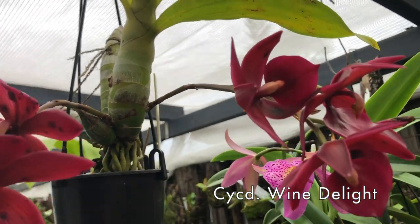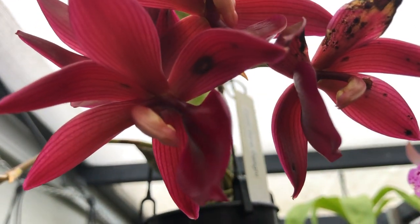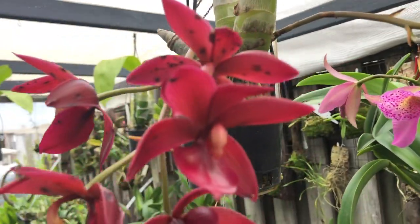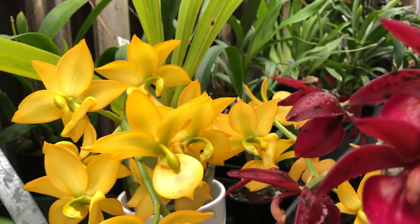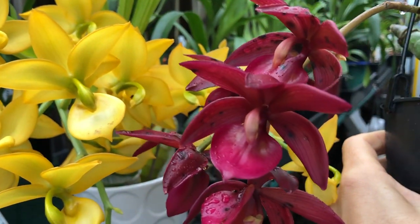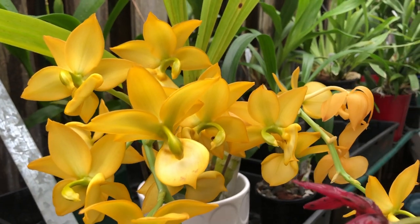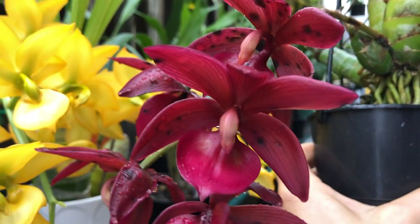Это ещё один мой любимчик — цикнодес Swindy Light. Тоже, как вы видите, солнца мало. Когда влажность очень высокая, конечно, страдают — и цветы, и всё портится очень быстро. Запах у них, кстати, похож — такой тоже терпковатый. Одинаковый размер цветов. Из-за того, что этот я постоянно возила с собой, не было столько влажности, и цветы сохранились долго. А тот, что висит в коридорчике — влажность высокая, и цветы портятся намного быстрее.